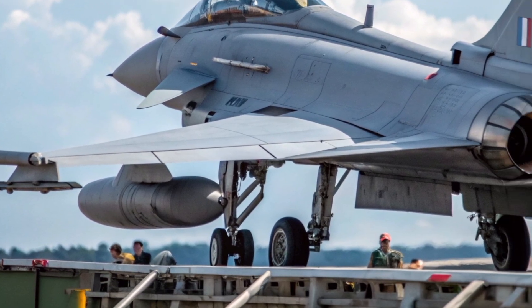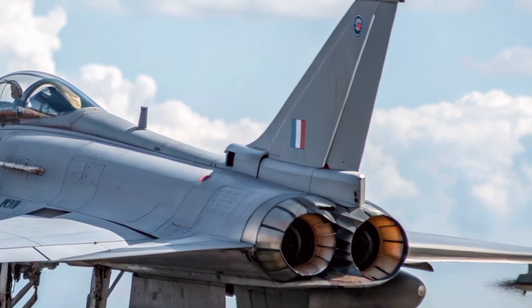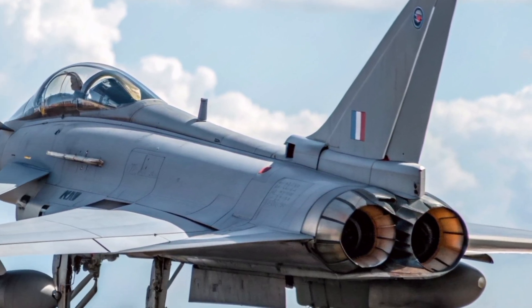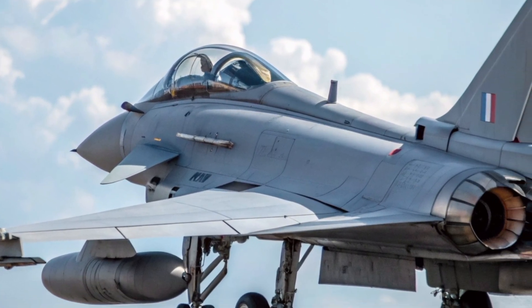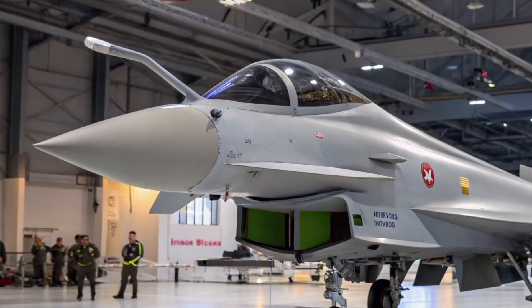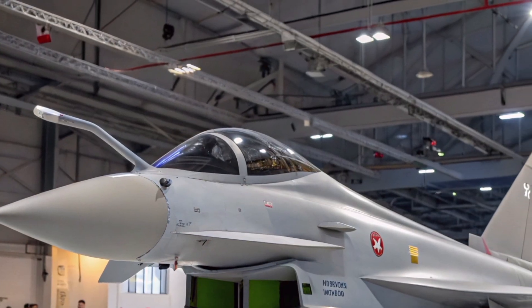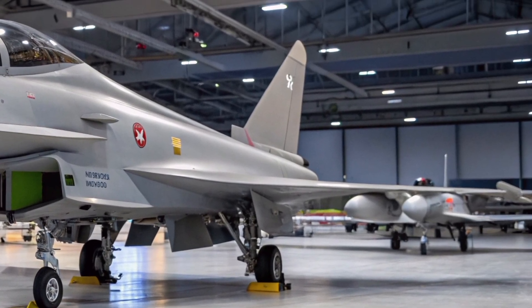While the jet's combat systems are advanced, the pilot remains at the center of everything. RAF pilots describe the Typhoon as an aircraft that thinks with you. Its computers handle flight stability, threat analysis, and systems management, leaving the pilot free to focus on tactics and decision-making. In the chaos of air combat, that human-machine partnership can mean the difference between victory and defeat.